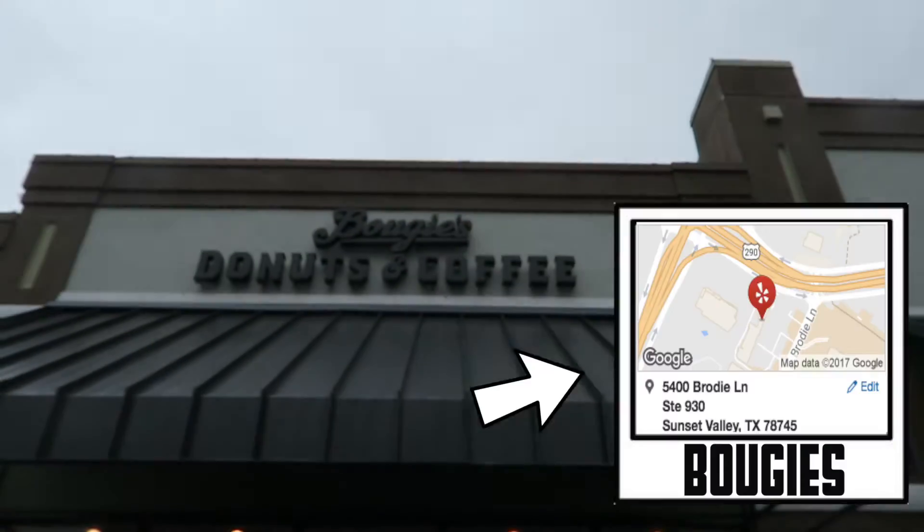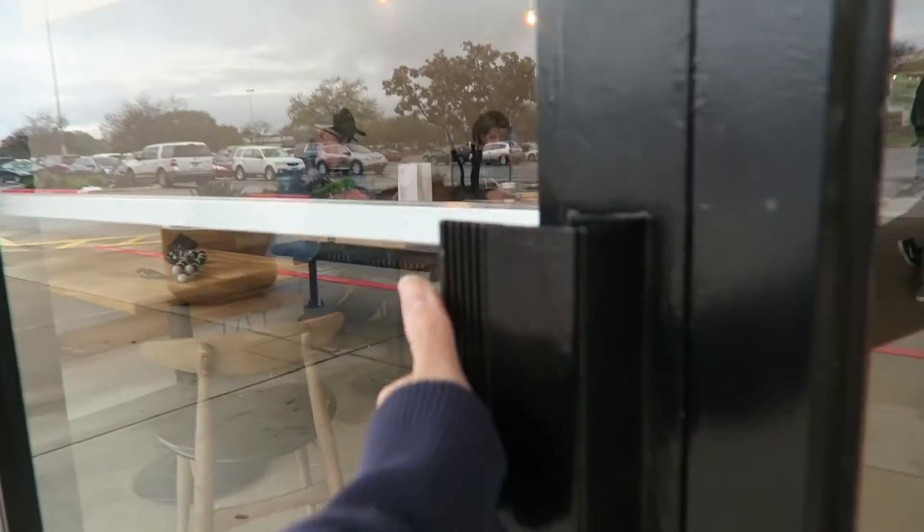What's up? I'm Tiffany. And I'm John Ross. And I'm Nick. So today we're here at Bougie Donuts, and it's a new donut place down here in South Austin.